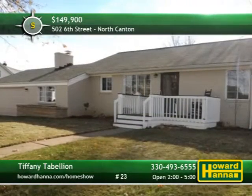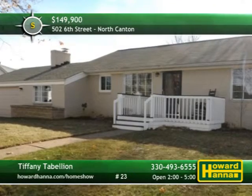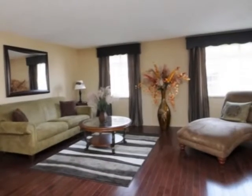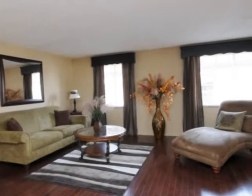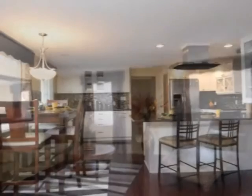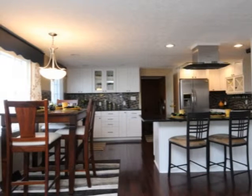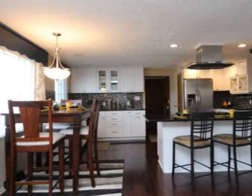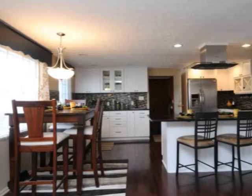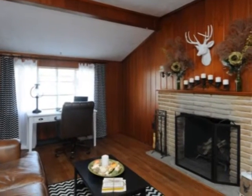An updated home that's ready for you to move right in, this two-bedroom ranch is located in North Canton. The home is situated in a quiet neighborhood, only a short distance from shopping, public transportation, and the YMCA. The gourmet kitchen employs Corian countertops, self-closing cabinets, an under-mount sink, a free-hanging hood vent, and stainless appliances, including a wine fridge. Upgraded wood flooring fills the vaulted family room, which is centered on a stone fireplace.